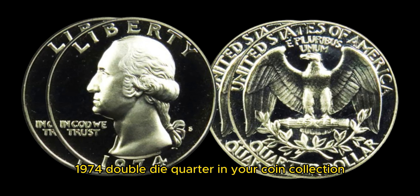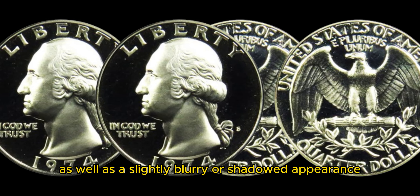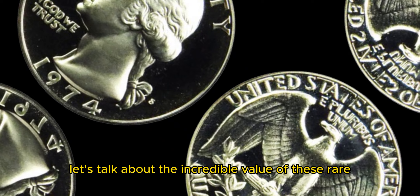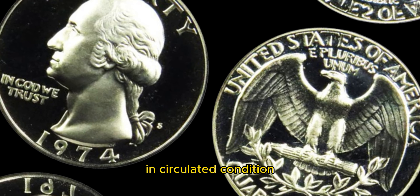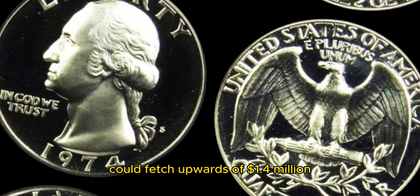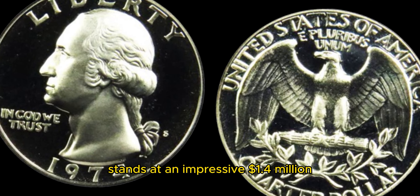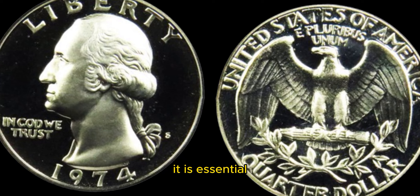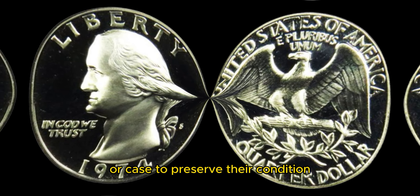So how do you know if you have a valuable 1974 double die quarter in your coin collection? The key things to look for are clear doubling of the lettering on both sides of the coin, as well as a slightly blurry or shadowed appearance. If you suspect that you may have a rare 1974 double die quarter, it is essential to have the coin authenticated by a professional coin grader to confirm its value. Now let's talk about the incredible value of these rare 1974 double die quarters. While the average 1974 Washington quarter may only be worth around 25 cents in circulated condition, a genuine double die quarter in mint state could fetch upwards of $1.4 million at auction. If you are lucky enough to come across one, handle it with care and protect it from damage. These rare coins are delicate and valuable, so store them in a secure coin holder or case to preserve their condition.